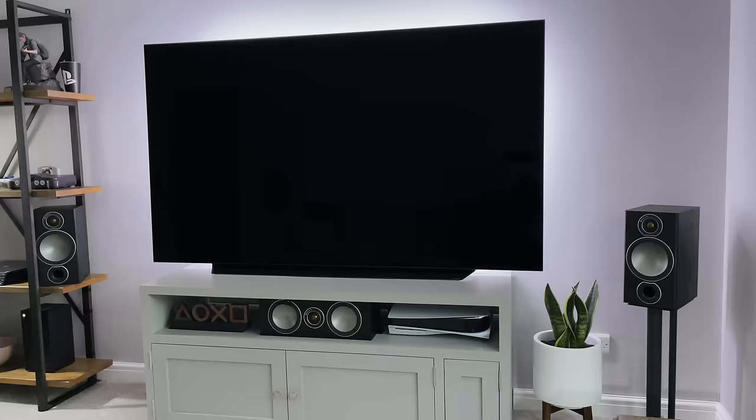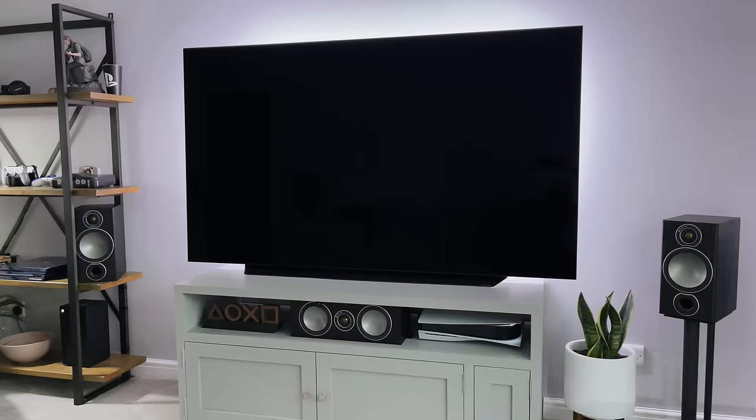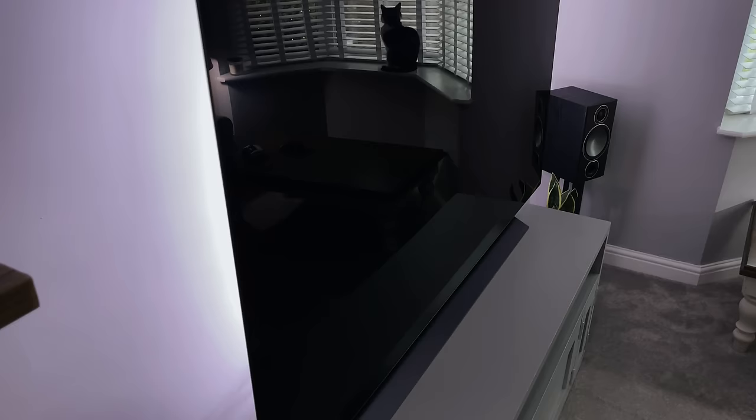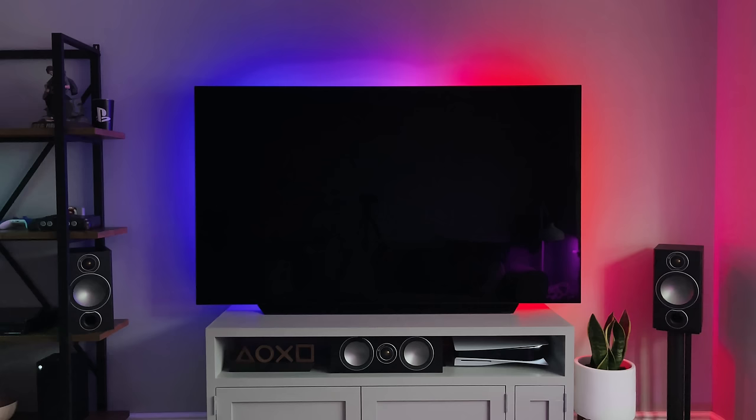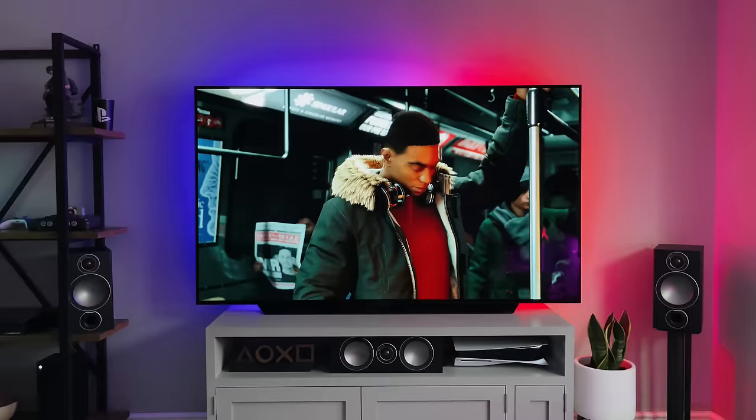One issue I've found with OLEDs in general is that they are very reflective, but that's obviously how we get such incredible clarity — it's not being compromised by a matte screen. For me it's fine; I sit directly in front of the TV and the only real reflection is a lamp to my side, which you can sometimes see in dark scenes. But once I turn that lamp off, you can't see it and it doesn't bother me at all. However, if you have a window directly opposite the TV, you're certainly going to notice this in dark scenes during the day.